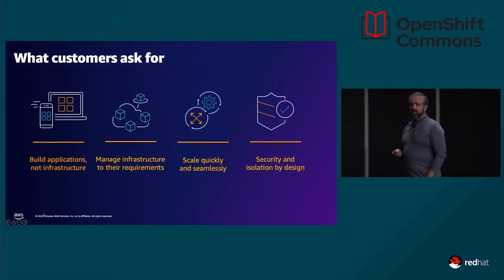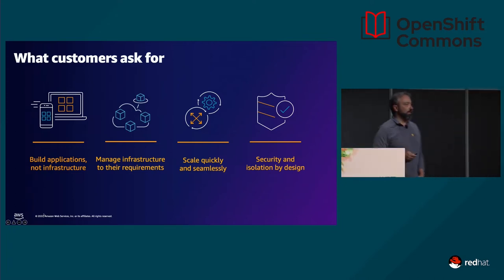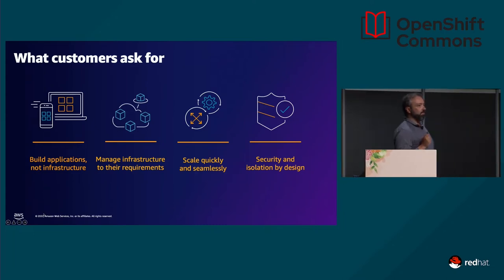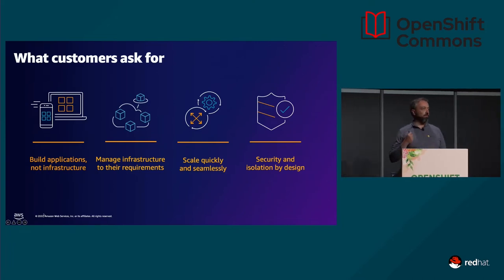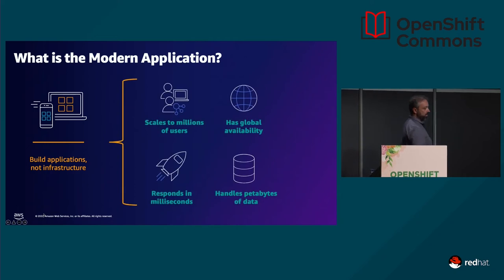Let's take a look at what our customers are asking. When we are facing projects and partners, there are four main things customers are asking for. First, they want to build applications without taking too much care about infrastructure — they're looking for managed infrastructure. Of course, they want to scale quickly, because modernization is not only about creating features fast, you also need to scale quickly. And everything we do at AWS is built around security.